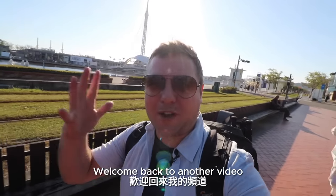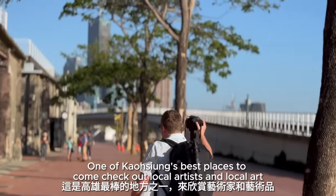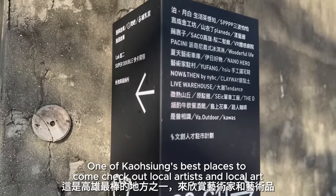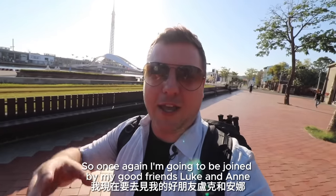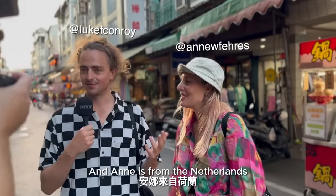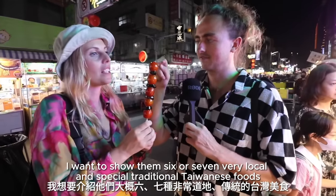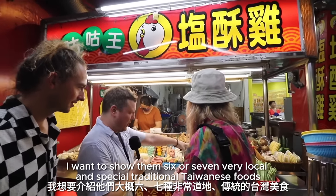How's it going everybody? Wes Davies here. Welcome back to another video. I'm once again down here at Pier 2, one of Kaohsiung's best places to come check out local artists and local art. I'm going to be joined by my good friends Luke and Anna. Luke is from Tasmania and Anna is from the Netherlands. Let's go knock on their door — I want to show them six or seven very local and special traditional Taiwanese foods.